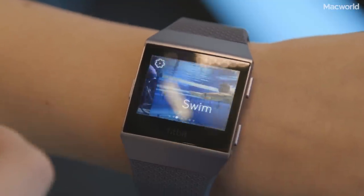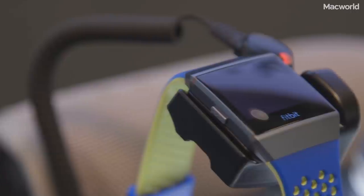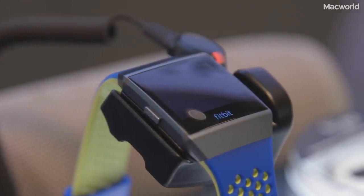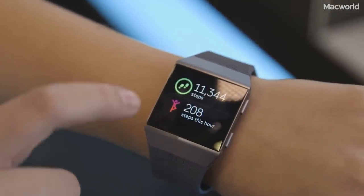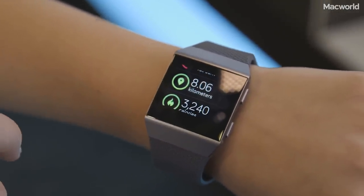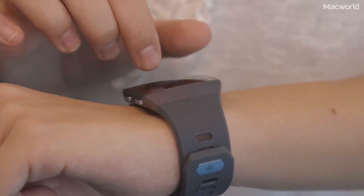The Ionic is health and fitness focused with on-device workouts that you can complete directly on the watch itself. There's also an improved heart rate monitor and thanks to new sensors it can measure blood oxygen levels. You'll get all of your standard fitness features such as calorie and step counts plus automatic activity tracking and sleep tracking. For swimmers there's water resistance of up to 50 metres too.